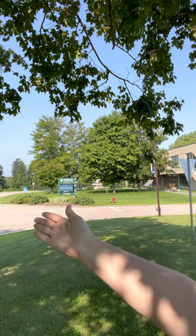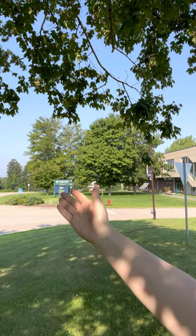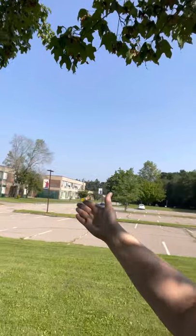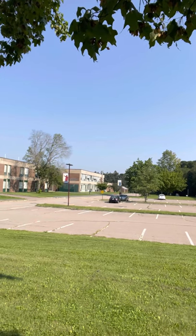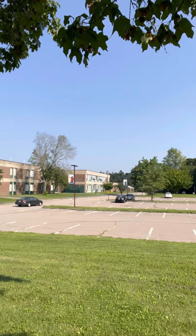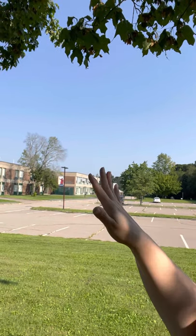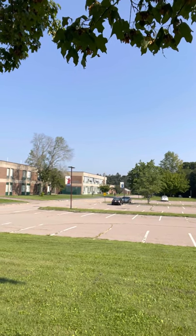If you head over to the left, that'll be the entrance that would bring you towards financial aid, admissions, registration, those types of offices. But what I'd like you to do is actually turn to the right and proceed over here to this side parking lot. Our classroom space is located on this side of the building, so this is really an ideal location for you to park. There is additional parking — if you head all the way down to the end of the building and turn left, that'll give you parking, but the entrance will be at the back of the building. You can also do that; it's just not as convenient to get to our classroom space.